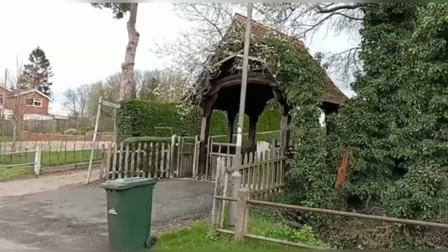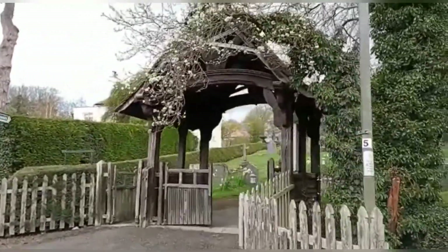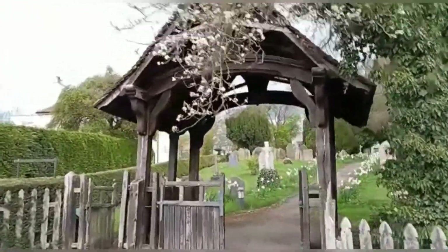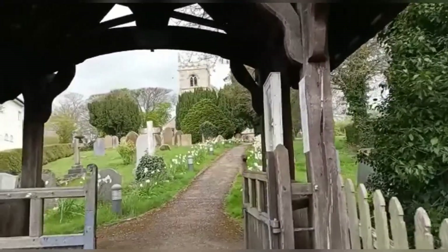We're here at Clarborough and we're going to visit a church — St John the Baptist in Clarborough. Apparently this church has a thousand-year-old yew tree. It's about a mile and a half from the canal where we've left the boat and we've just ambled up. Here's the entrance to St John the Baptist churchyard — a very nice little graveyard with daffodils still out.